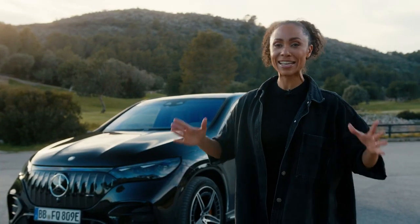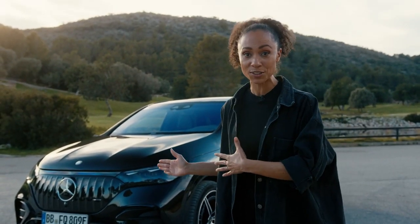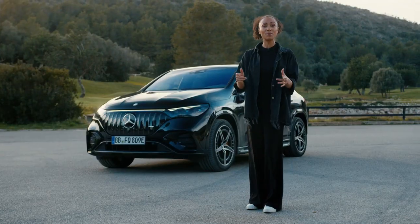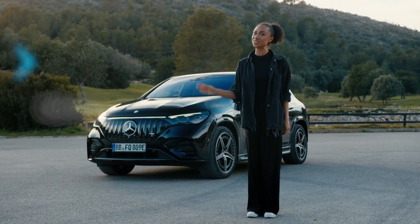So there they were — the 10 facts about the Mercedes-AMG EQE SUV, and I cannot wait to find out which ones you didn't know. Be sure to comment, and thank you for liking this video. I will see you soon.